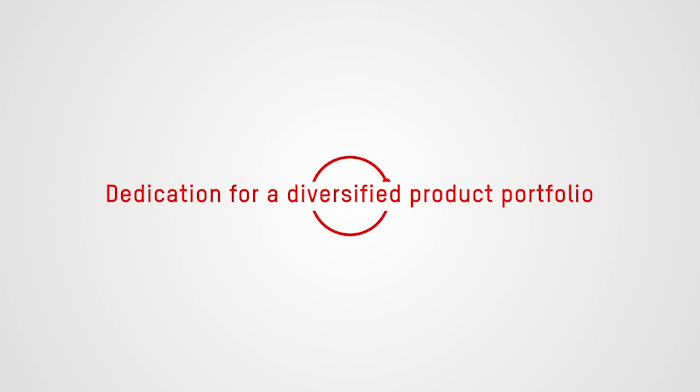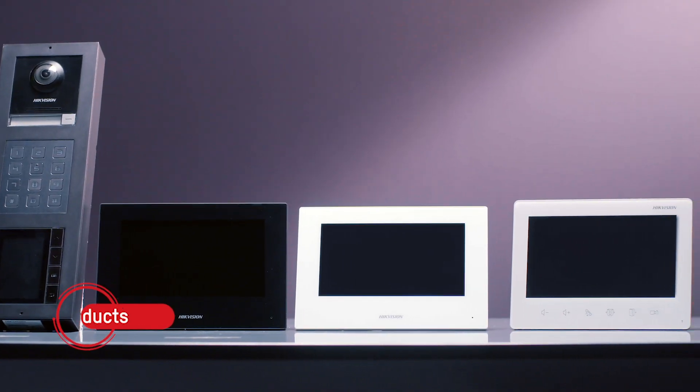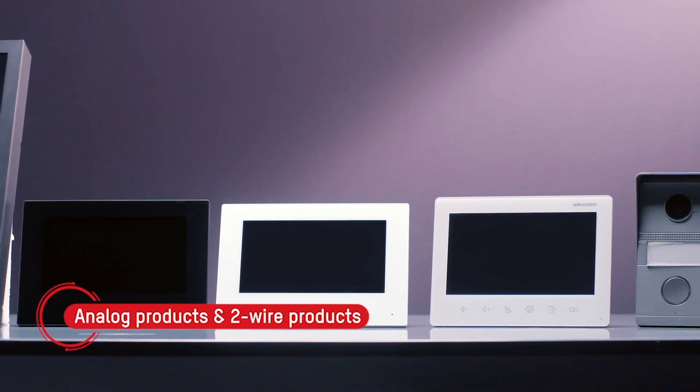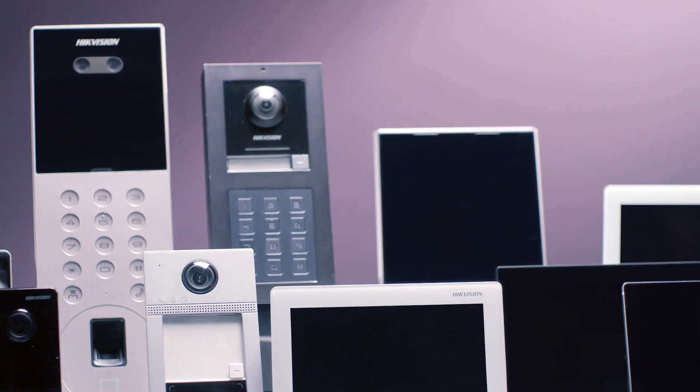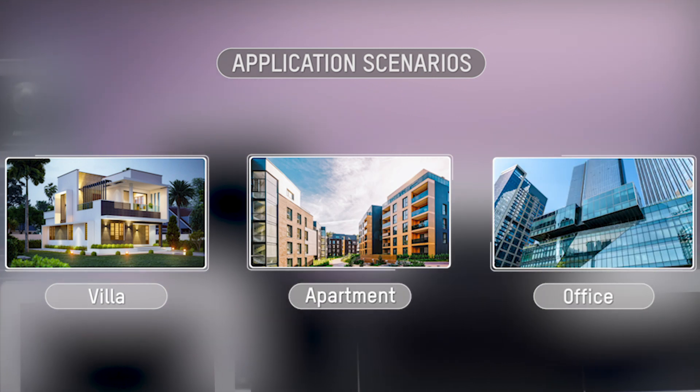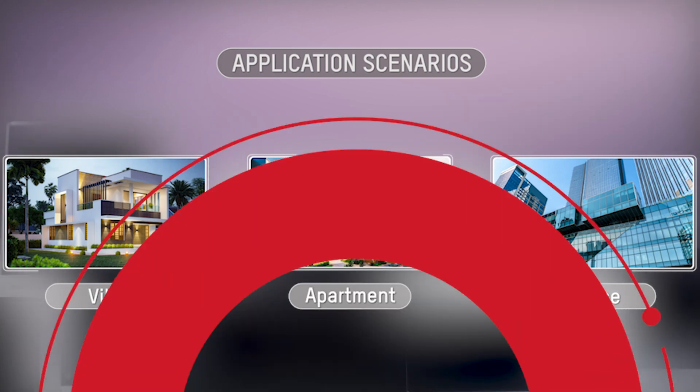We are dedicated to creating a diversified product portfolio, from high-performance IP-based products to analog products and easy-to-install two-wire products. HydeVision's video intercom line offers a comprehensive range of hardware bringing convenience and security to various residential and commercial areas like villas, apartments, and offices.